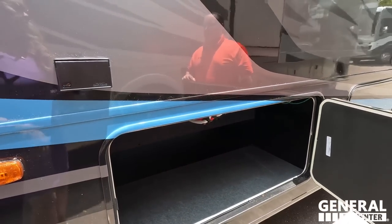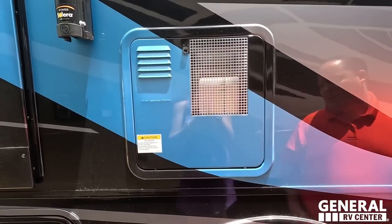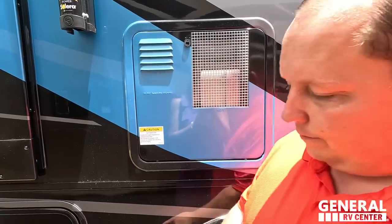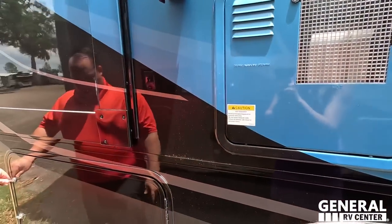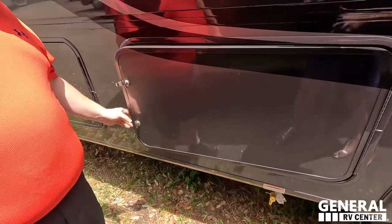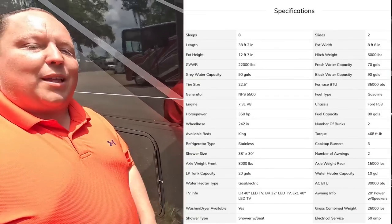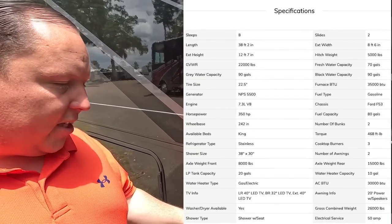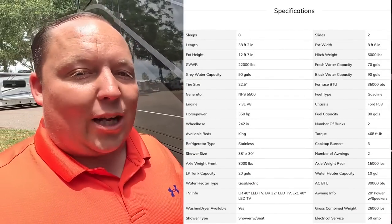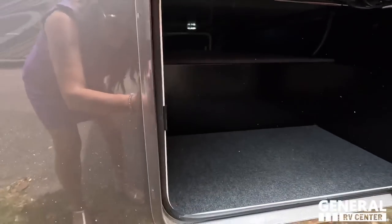They painted the water heater to match the beautiful blue paint job — look how good that looks. Right here is a propane quick connect for a grill on the outside, and that means we've got a propane tank here. Coming down, you're going to see that we have more storage here, and more storage there — this is a storage machine.